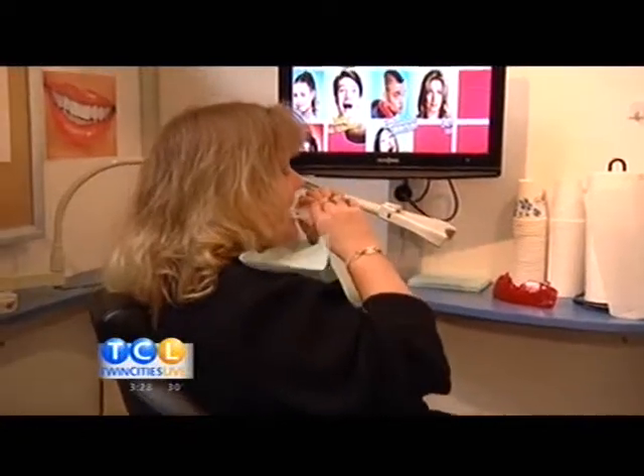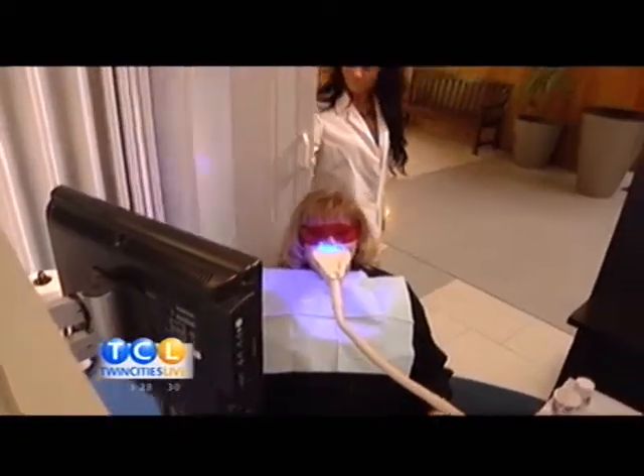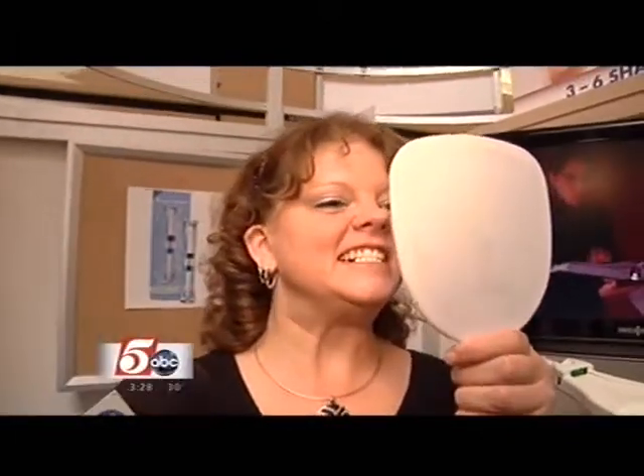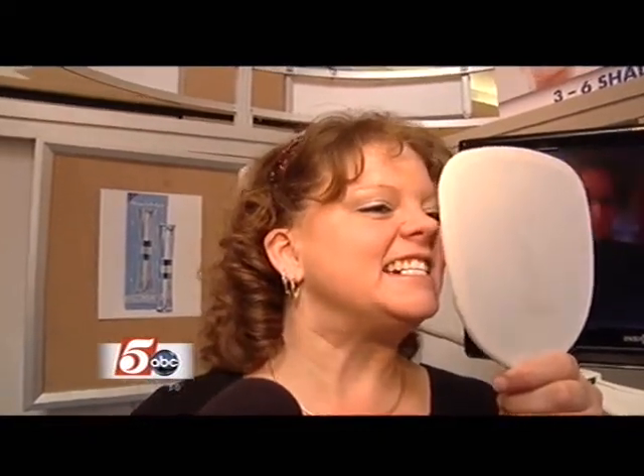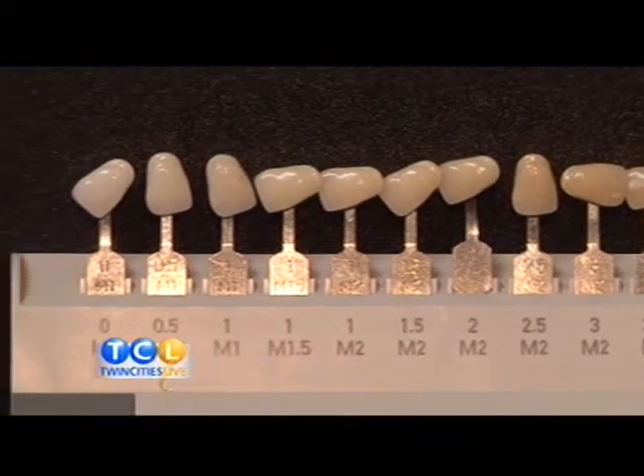In go the whitening trays, on go the protective glasses, and in 30 minutes — wow. We average three to six shades, so that is quite a bit in just one procedure. They're shocked themselves after to see how much whiter they can actually be. Tracy moved from a 2.5 to a 1. That's more than three shades brighter.